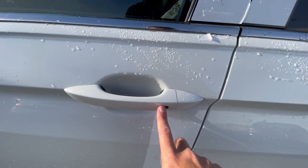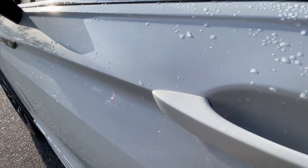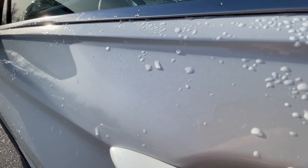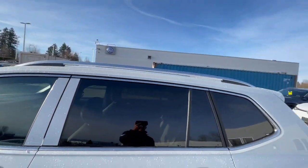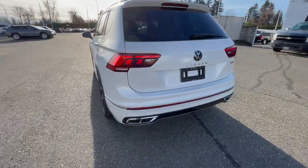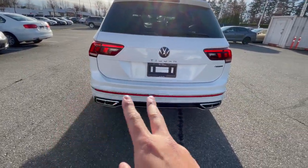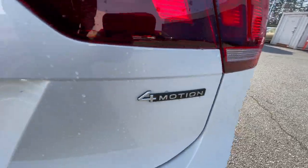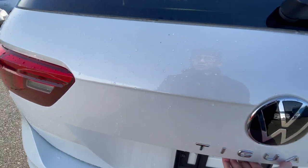There's keyless entry on the driver and passenger side. One thing about the 2022s — there's no pure white; it's all in Oryx Pearl. Oryx Pearl is a white pearl color where you can see the metallic in the paint. You also get chrome roof rails, front and rear parking sensors. Moving to the rear end, they did move the T1 badging to the middle, with two faux exhausts and 4Motion badging.